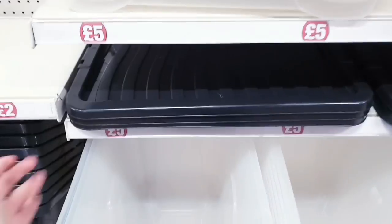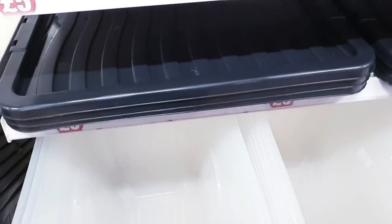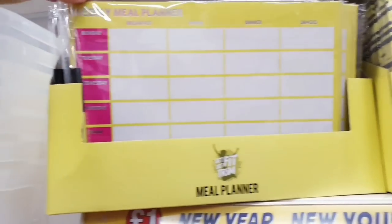Five pounds for this clothing rail. Got a wrapping paper storage bag for two pounds, a Christmas tree storage bag for two pounds, a wreath storage bag for two pounds. These are really good value — two pounds for a big box with a lid. Another massive storage box here for five pounds — I think the lids come with it.